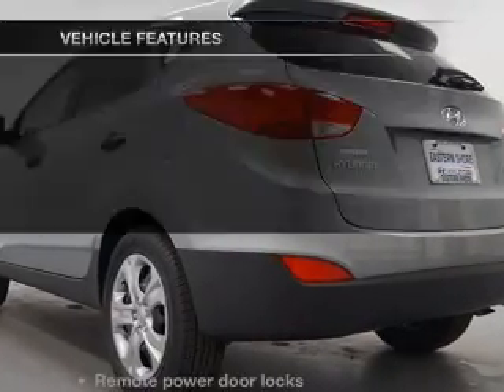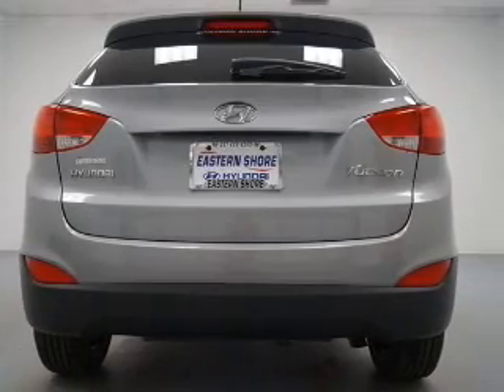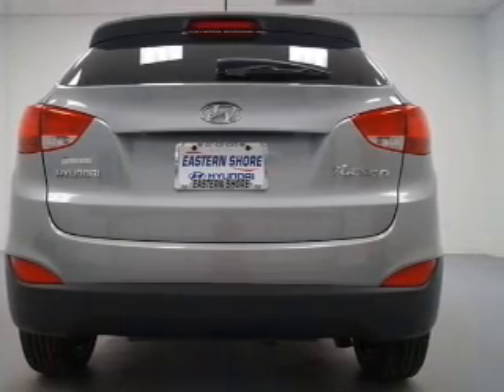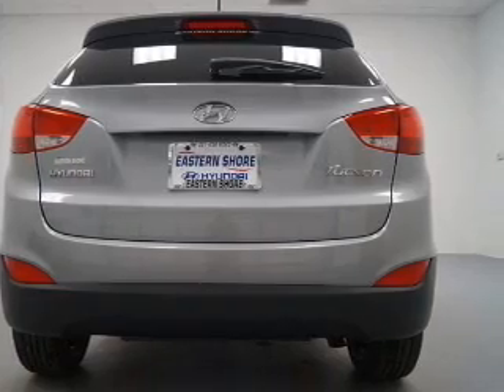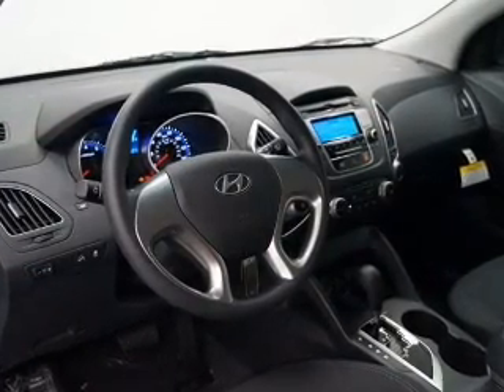This vehicle has both. Plus enjoy these notable features that are included in this vehicle: keyless entry, power door locks, power windows, an AM FM stereo with a CD player, satellite radio, power mirrors, and an alarm system.